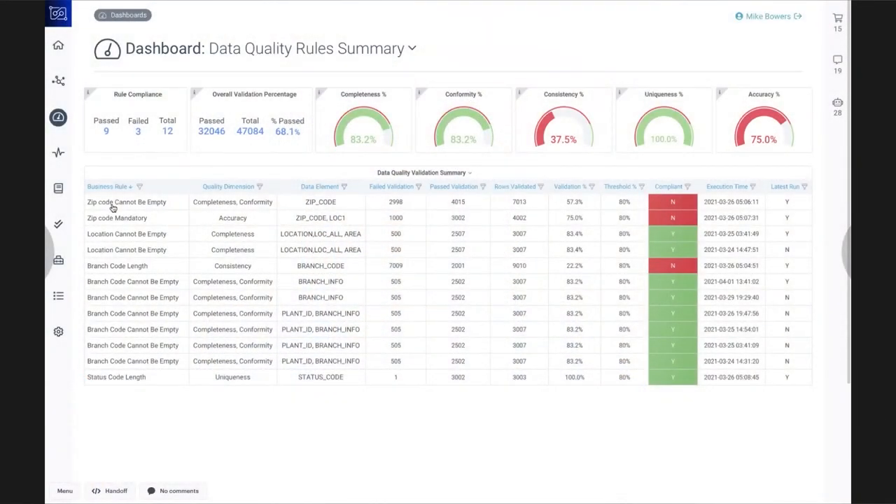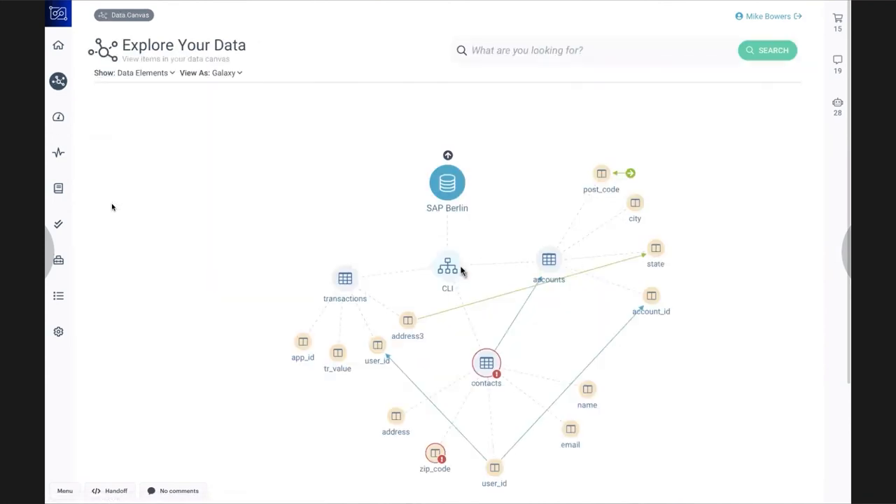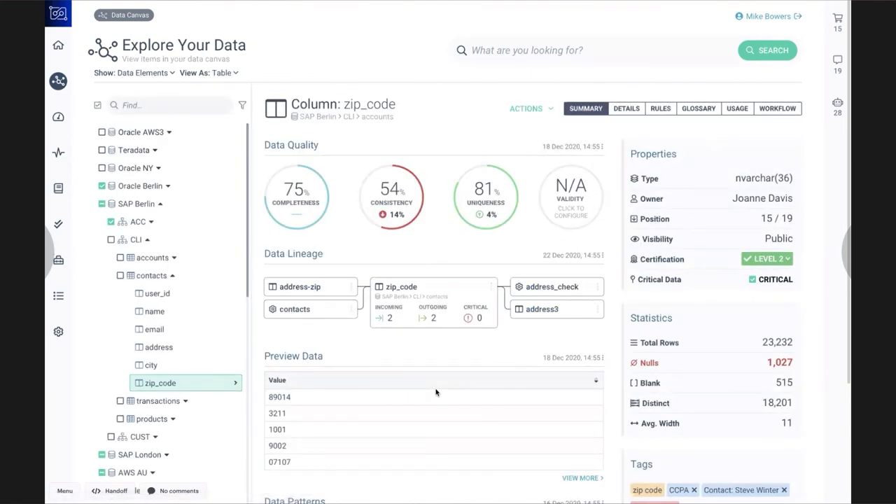Let me show you an example: a critical data element from the data quality dashboard view to the lineage view to the data 360-degree view for a zip code conformity check. In this case, the zip code did not meet the pass threshold during the technical data quality check and was identified as a non-compliant item, and notification was sent to IT. Clicking on the zip code takes you to the lineage view to visualize dependent systems — who produces and who are the consumers. Further drilling down takes you to a detailed view presenting additional information to facilitate root cause analysis and bring it to final closure.